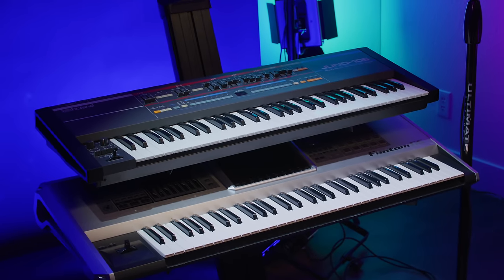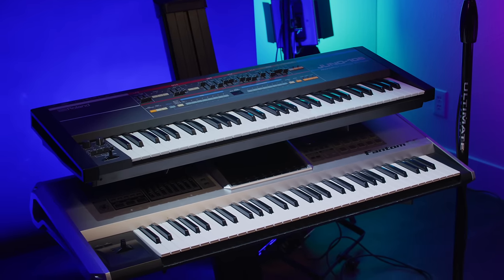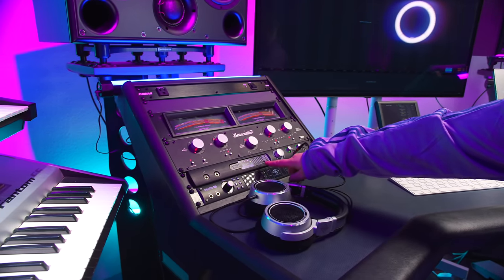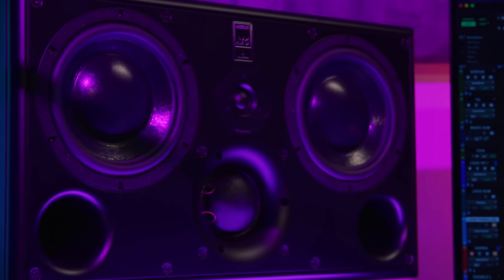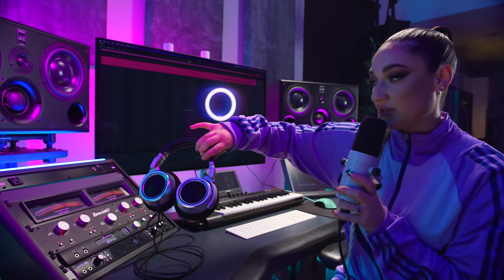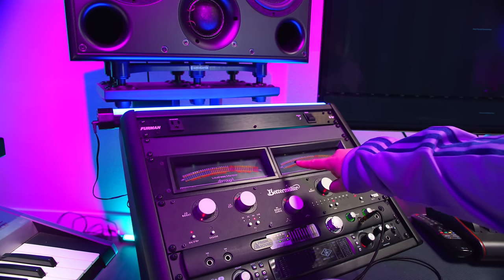Since this space is mostly used for producing, we have our keyboards — the Juno 106 Synthesizer and the Phantom G6. Everything in this desk is connected to the Prism Titan, but when I record vocals I typically like to have the console app with my Apollo, so in this desk we have options. Here we have the Neumann NDH-30s — these are open-back headphones, so they're great for mixing and production but not so great for vocals. We also have the BetterMaker Master EQ and another Loudness Analyzer.